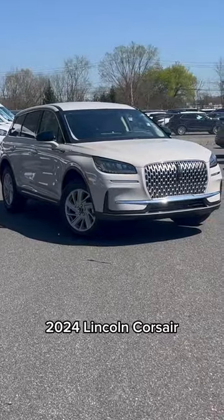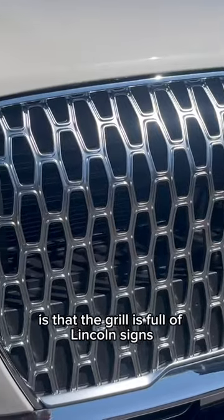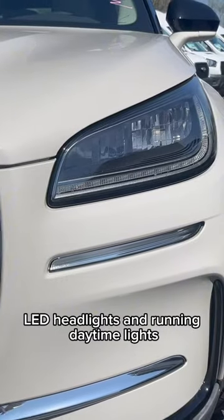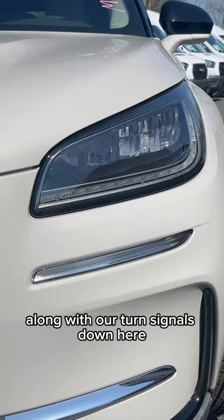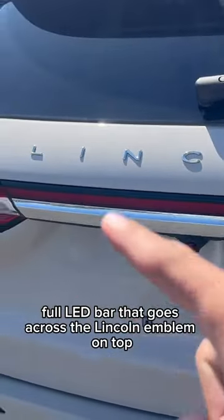2024 Lincoln Corsair. One of the first things you'll notice is that the grille is full of Lincoln signs. LED headlights and running daytime lights along with turn signals down here. There's a full LED bar that goes across the Lincoln emblem on top.